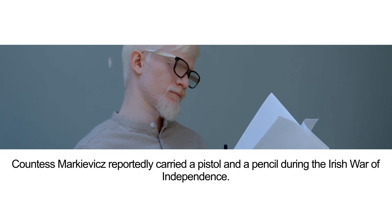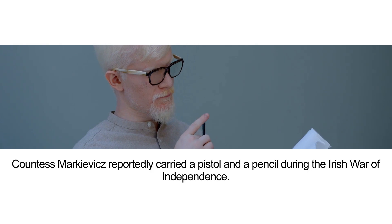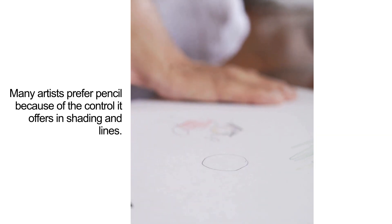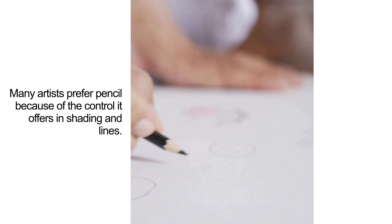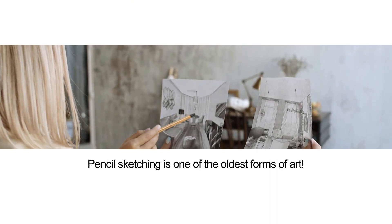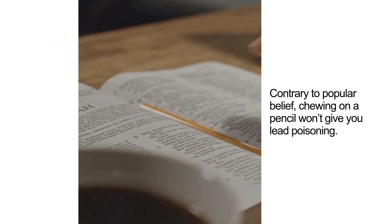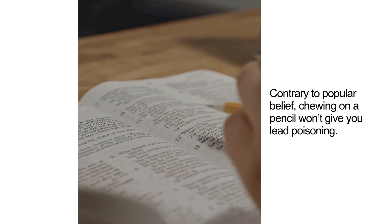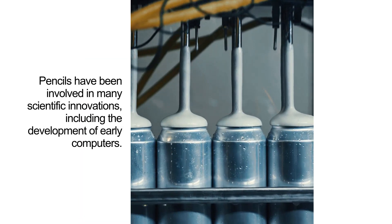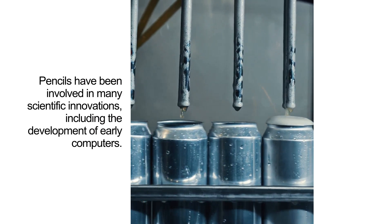Countess Markievicz reportedly carried a pistol and a pencil during the Irish War of Independence. Many artists prefer pencil because of the control it offers in shading and lines. Pencil sketching is one of the oldest forms of art. Contrary to popular belief, chewing on a pencil won't give you lead poisoning. Pencils have been involved in many scientific innovations, including the development of early computers.